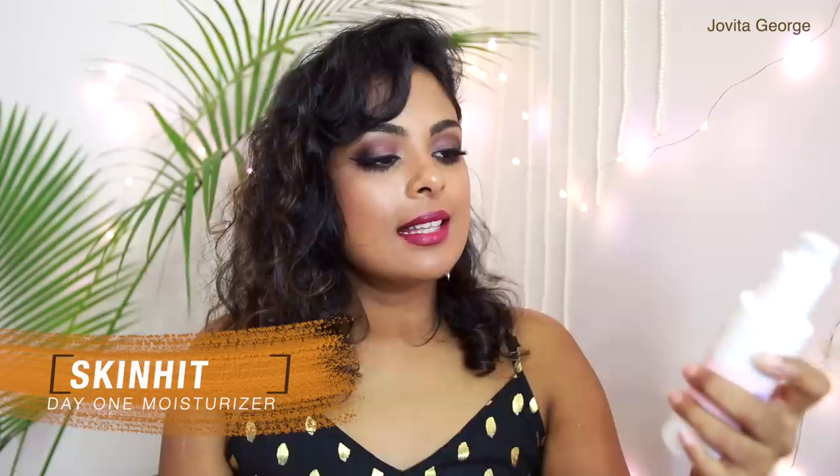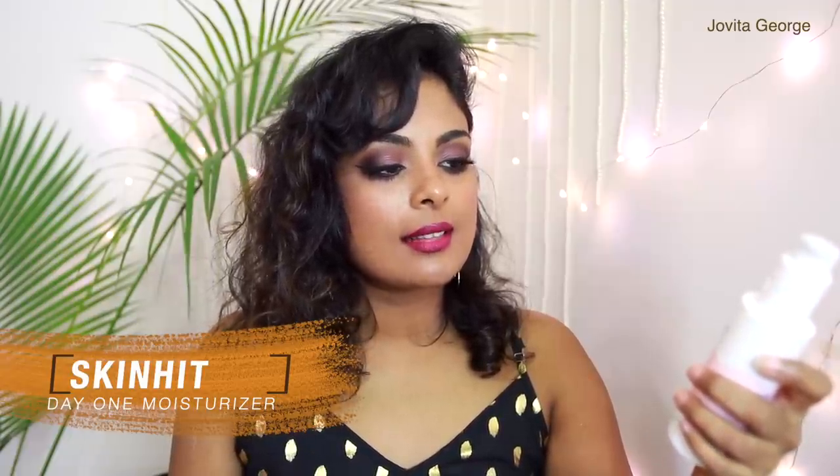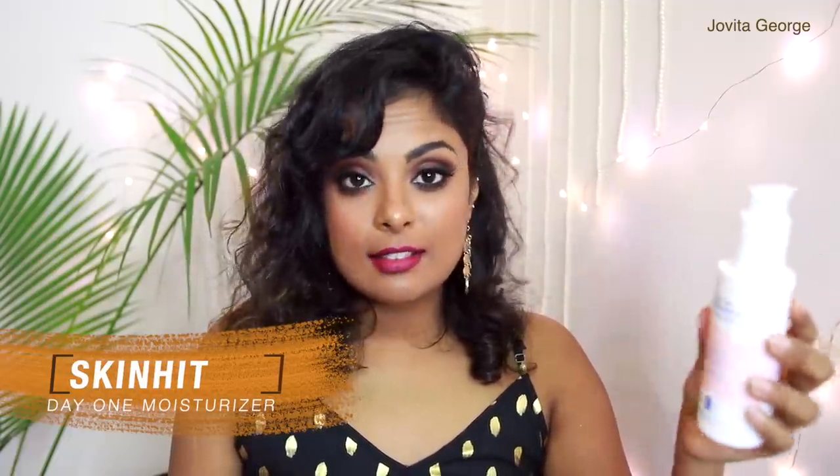Next we have a moisturizer more easily available in the UK — this is by the skincare brand Skinfit by Beauty Bay. This is the Day One Moisturizer with ginseng and squalane, specifically made for people with normal, oily, and combination skin to protect and hydrate. At the moment I don't think Beauty Bay is shipping to India, but if you are outside of India definitely try this out. You can layer other skincare products very very well with this moisturizer.